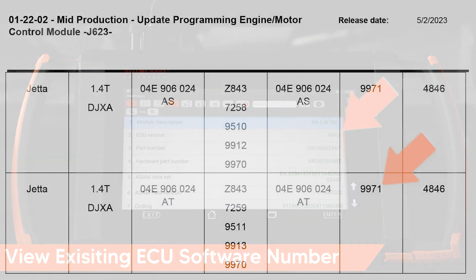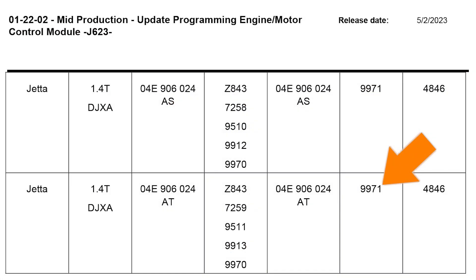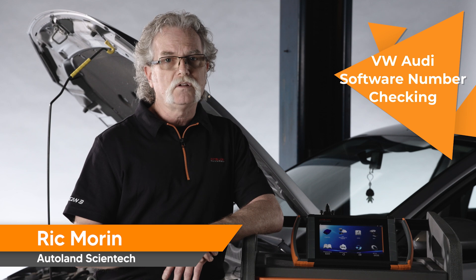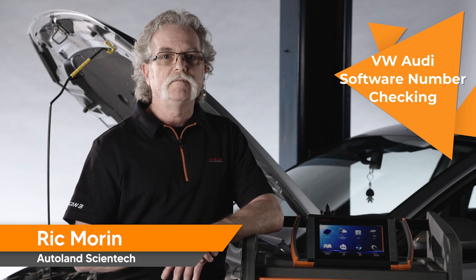The TSB states there is an update to version 9971. This confirms a software ECU update is available. If the current number is 9971 or higher, then no update is available based on this TSB. Thanks for watching. Check out our other videos for more technical information for VW Audi vehicles.